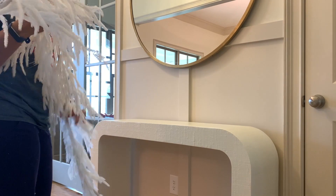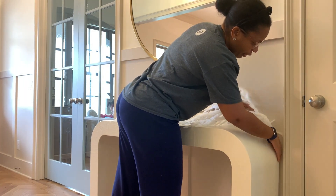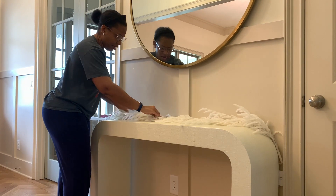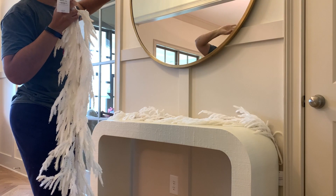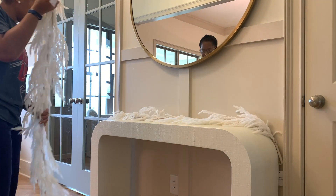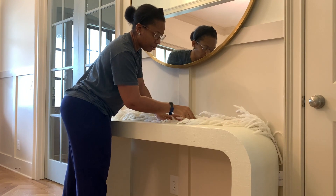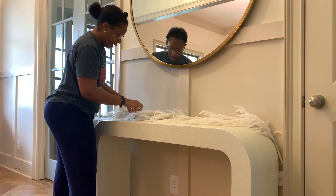The wreath is up and centered on the mirror. Now let's get to the console table. I'm going to drape this garland — I still have the tag on it because I need to decide if I like it or not. I actually purchased two of these garlands because I envisioned having them on both sides of the mirror, but I've kind of nixed that idea. Instead I'll have the garland cascade on one side.